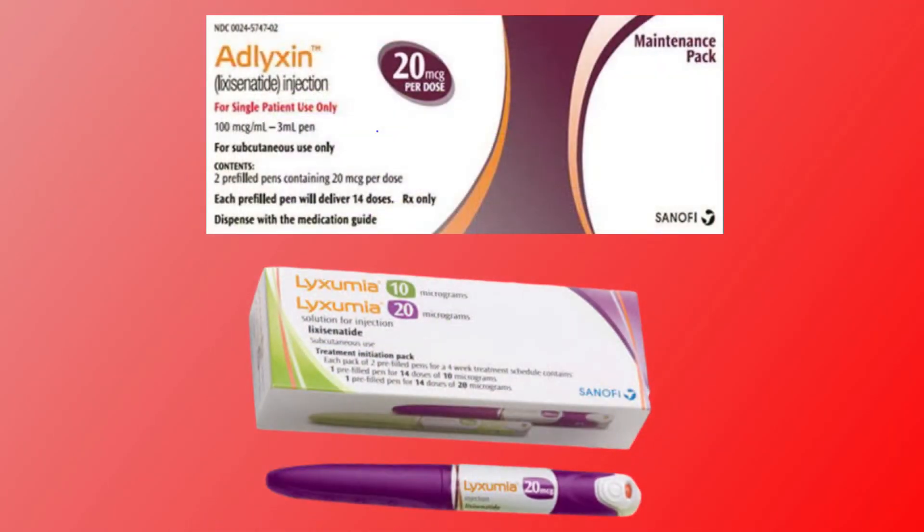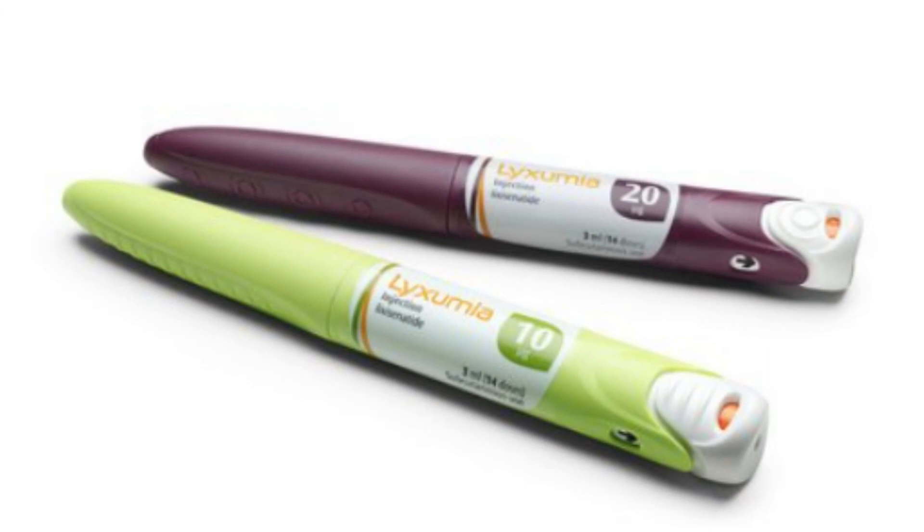Adlyxin and Lyxumia both contain Lixisenatide, a once-daily injection. The starting dose is 10 µg once daily for 14 days. Then on day 15, the maintenance dose of 20 µg daily is administered subcutaneously.